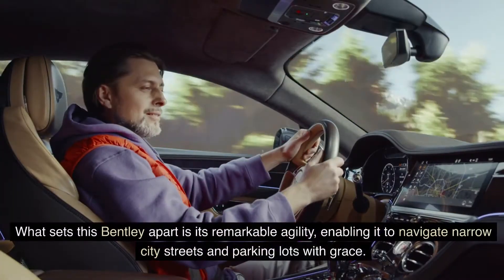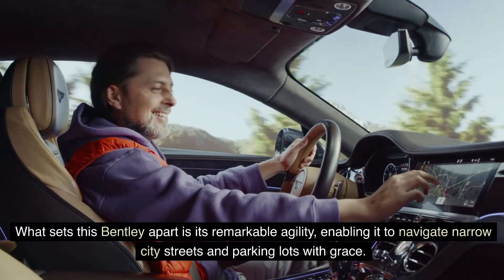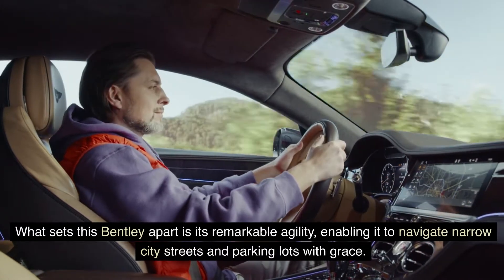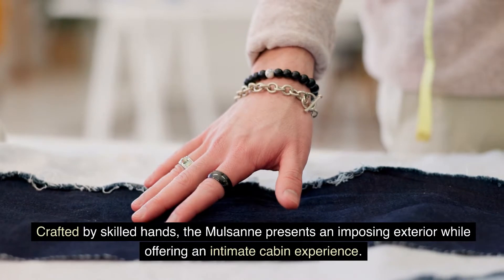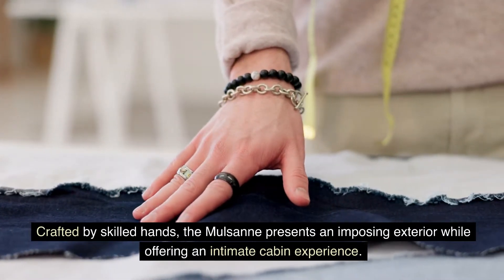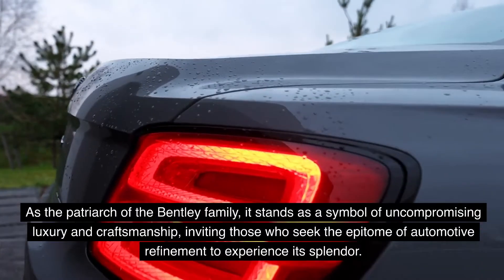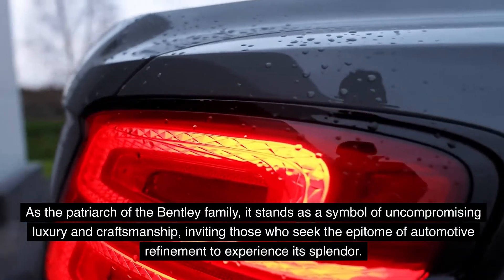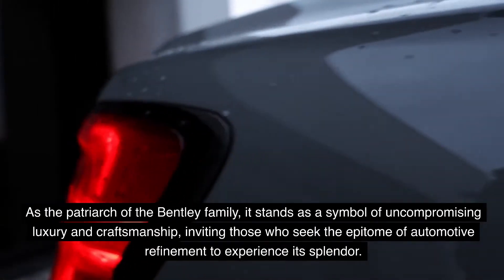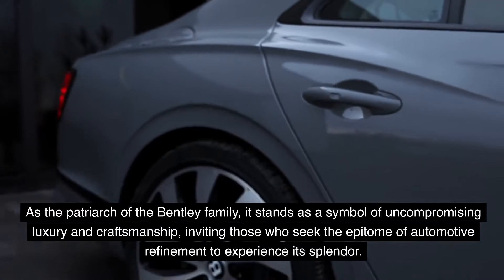What sets this Bentley apart is its remarkable agility, enabling it to navigate narrow city streets and parking lots with grace. Crafted by skilled hands, the Mulsanne presents an imposing exterior while offering an intimate cabin experience. As the patriarch of the Bentley family, it stands as a symbol of uncompromising luxury and craftsmanship, inviting those who seek the epitome of automotive refinement to experience its splendor.